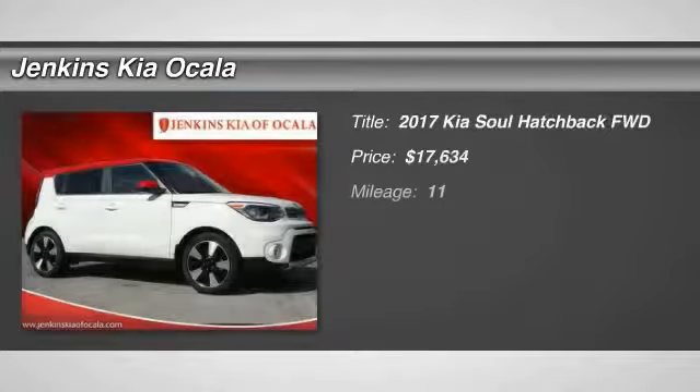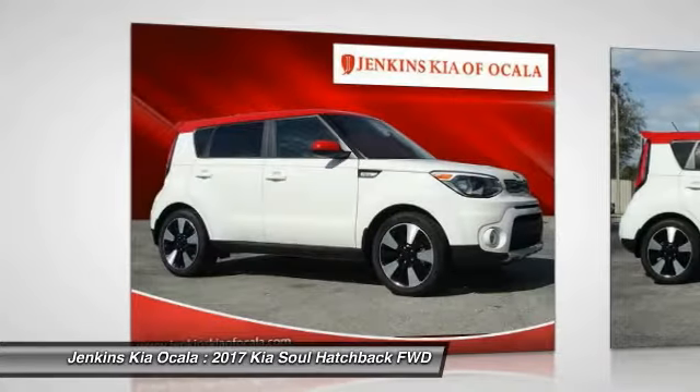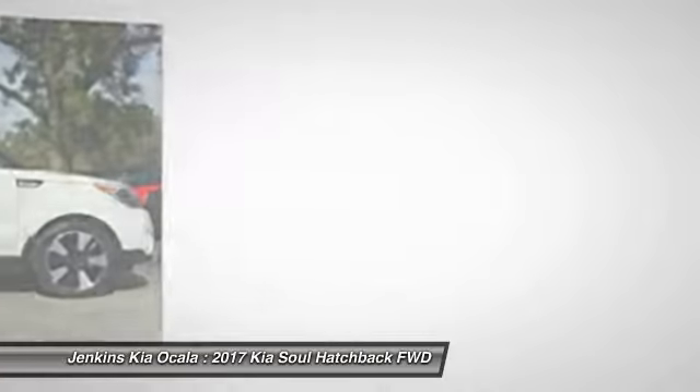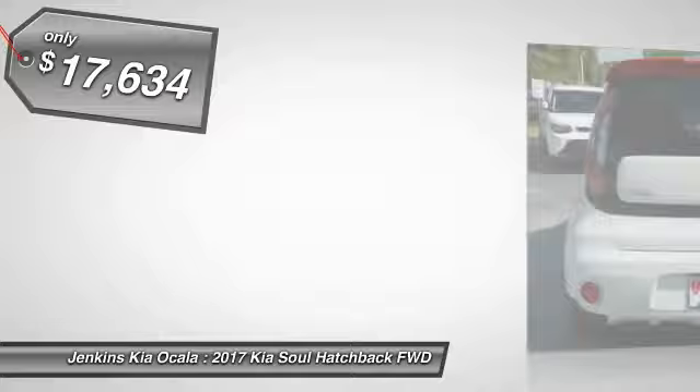You are going to love the 2017 Soul. The Soul is quick and ready with its innovative, catchy style, a sharp, roomy, and well-fitted cabin, and a comprehensive list of safety and fun features, and is priced below $20,000.